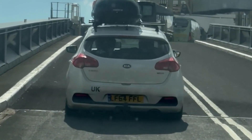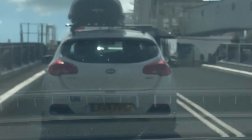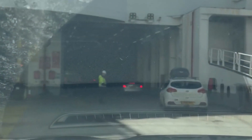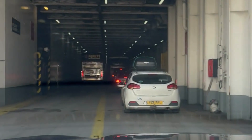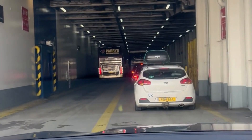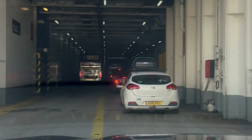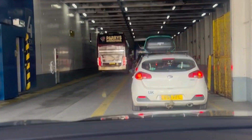Just follow the car in front of you or the staff directing traffic — they will point you to where you need to park. Once you're parked you can go upstairs to the passenger area. Before leaving your car, make sure you take everything you will need upstairs as you're not allowed to go back to your car after the ship sets sail. Also do not forget to write down or take a screenshot of what deck you parked your car on.